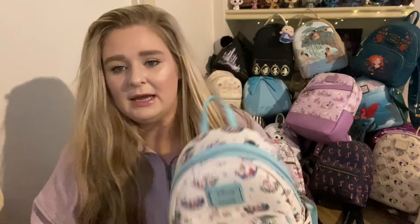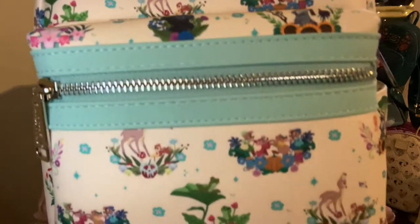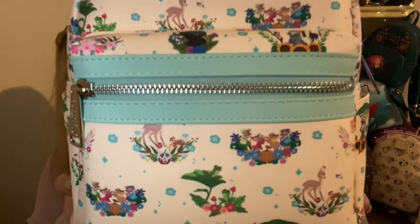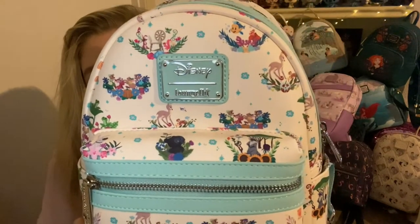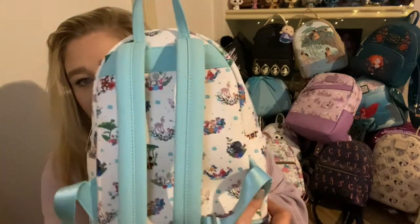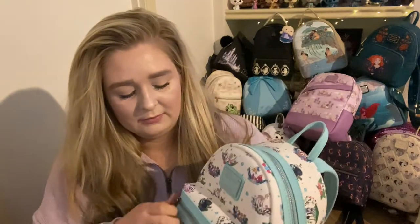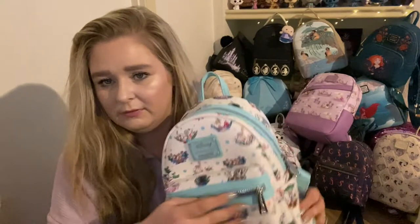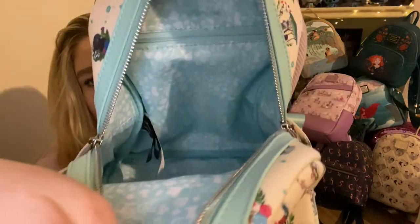This bag I recently got is the princess animal sidekick all-over placement bag. It is very very cute — it has all the different sidekicks: Merida's brothers, Jaq and Gus Gus, Flounder and Sebastian, and the forest friends from Sleeping Beauty and Snow White. Very very cute placement, and it has this really nice Tiffany blue and silver hardware. We have a front pocket, side pockets, and a really nice inner lining with a back zipper pocket.